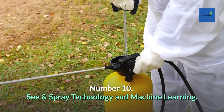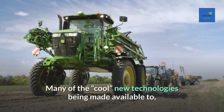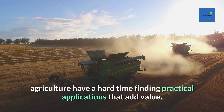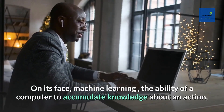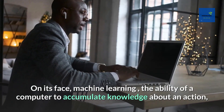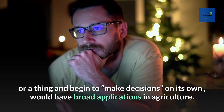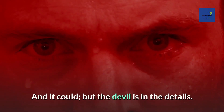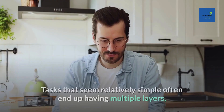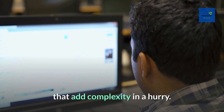Number 10: See and Spray Technology and Machine Learning. Many of the cool new technologies being made available to agriculture have a hard time finding practical applications that add value. Machine learning — the ability of a computer to accumulate knowledge and begin to make decisions on its own — would have broad applications in agriculture, but the devil is in the details. Tasks that seem relatively simple often end up having multiple layers that add complexity in a hurry.